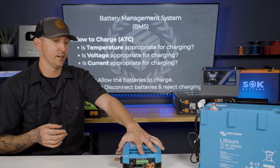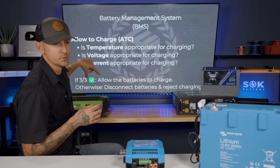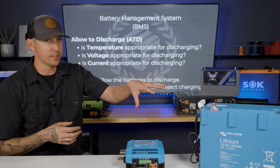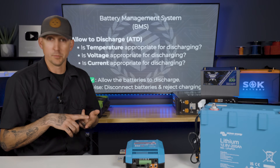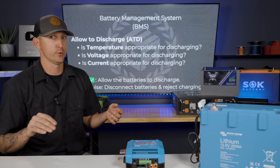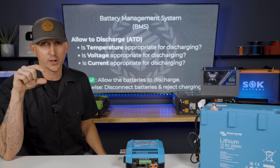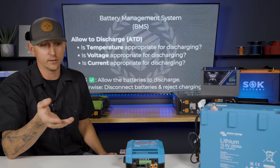If the temperature falls below 32 degrees, the battery could still discharge but just won't be able to charge. We're going to have to find a way to warm the battery up for it to charge. Whether that's an external BMS or an internal BMS, it is responsible for disconnecting the battery and preventing that charge from happening. On the flip side, a lithium battery also can't discharge under certain parameters. If the temperature falls below zero degrees Fahrenheit, the battery can't discharge and it's going to shut down.